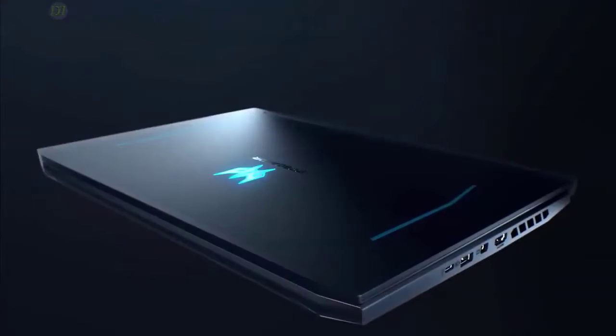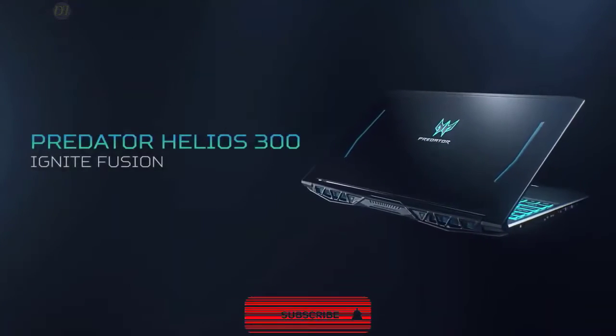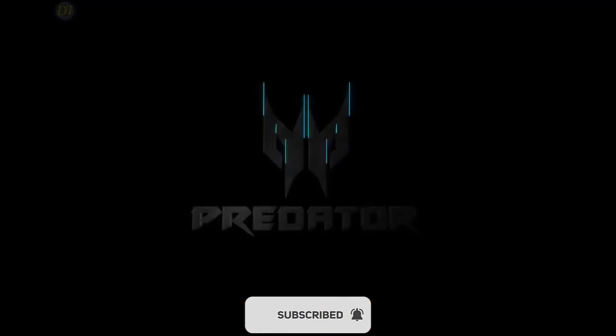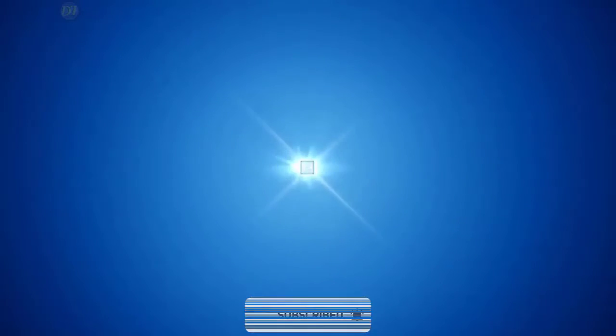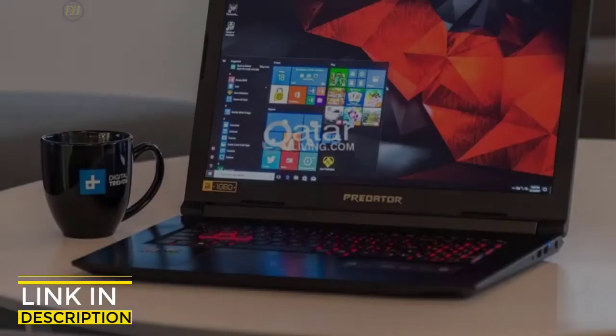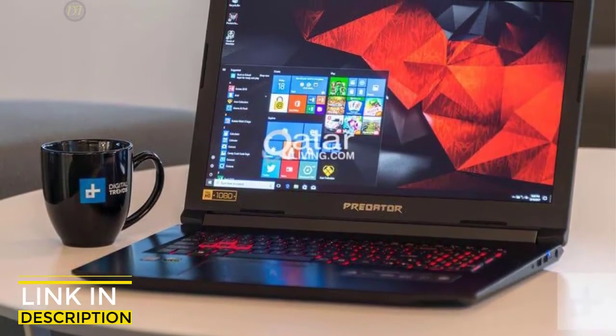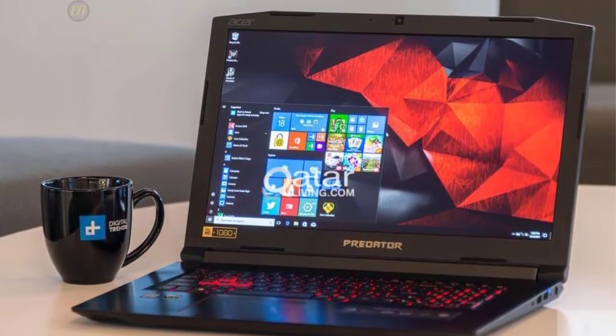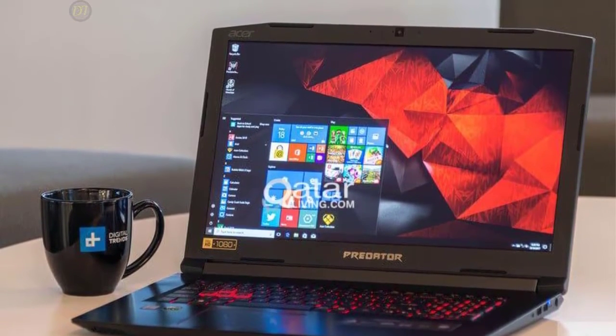Hands down, the Predator Helios 300 outplays the rest in its class, giving you one of the best gameplay experiences around. Overall, it performs like a higher-priced laptop but at an affordable price without sacrificing on build quality and features, and delivers a great gaming experience. For under $1,000, it's hard to beat the combination of quality, features, high-end specs, and overall gaming experience that you get from the Acer Predator Helios 300.